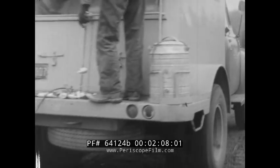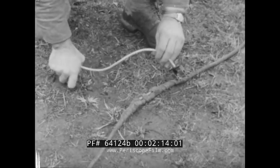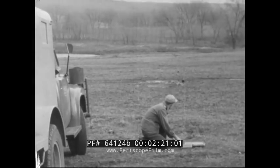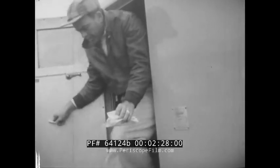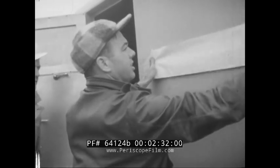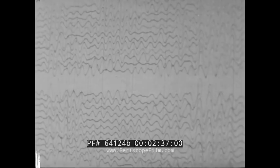While the gamma ray measurements are being made, preparations proceed for taking seismographic readings. Geophones are distributed over the area under study. These will pick up the sounds of the blast as transmitted directly through the ground and as reflected off bedrock below. There's the blast. The sound waves have been picked up from a dozen geophones or more, and in a few minutes, the wavy lines that tell the story are ready for examination.